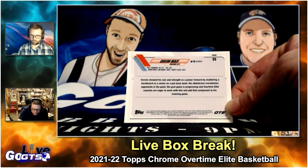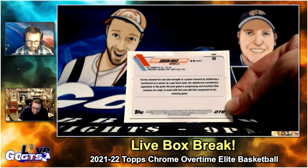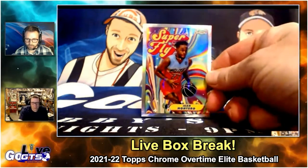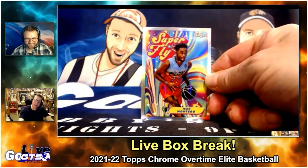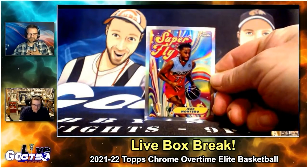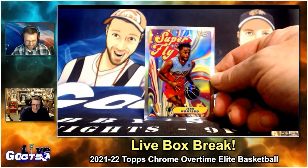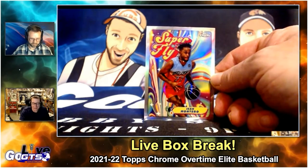Overtime Elite coaches are eager to work with him and add that component to his evolving game. And I will see you, Tyler Smith, and raise you a Superfly Montero. Yeah — boom! Oh! You're a case hit, yo! I thought we were done. Oh my goodness! Rob bringing down the house with that Overtime Elite box — I couldn't even believe it.